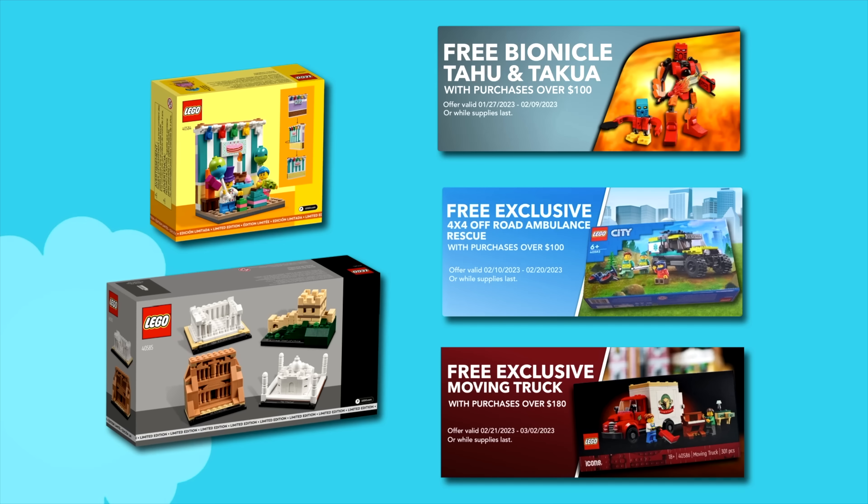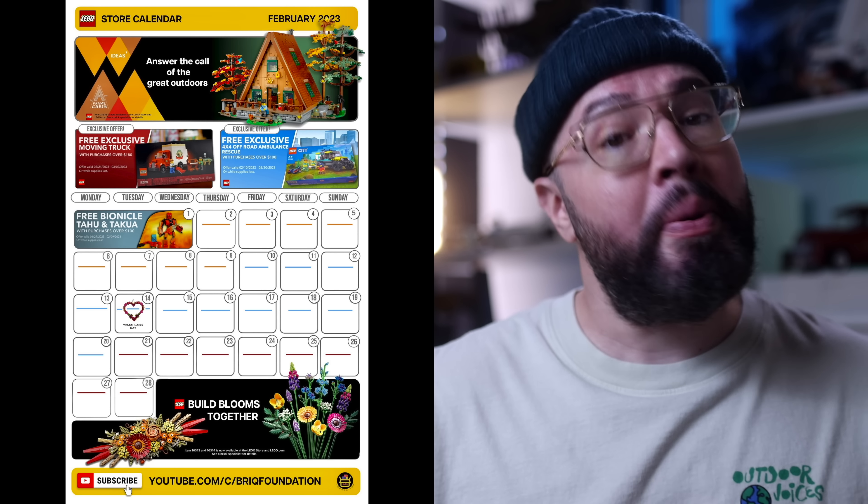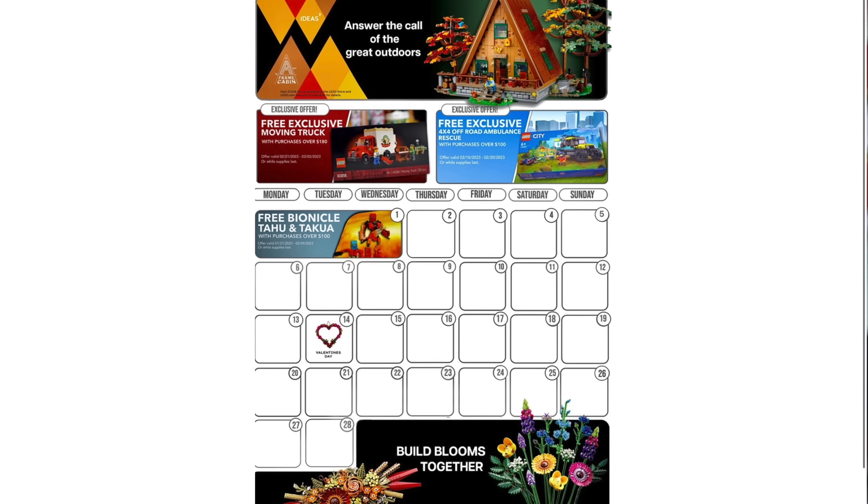You'll get a grand total of five sets, with a piece count totaling 1,221 pieces and five minifigures. Let me know your thoughts in the comments below. Make sure you download your FREE LEGO store February 2023 promotional calendar at BrickFoe.com. Later.